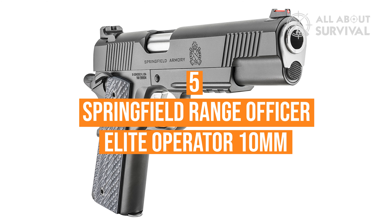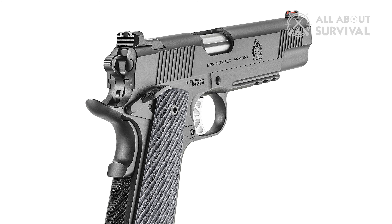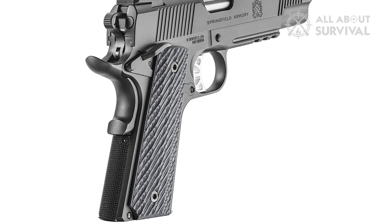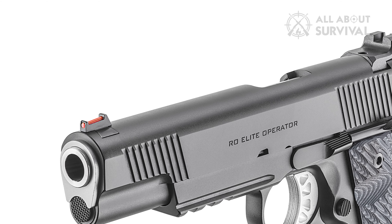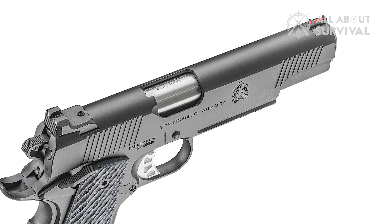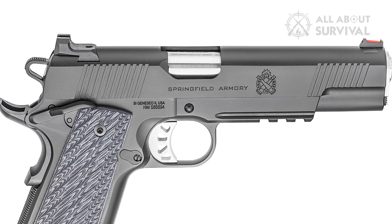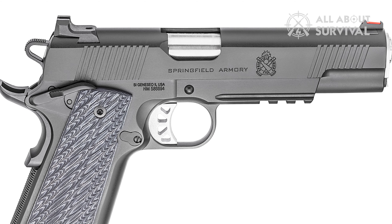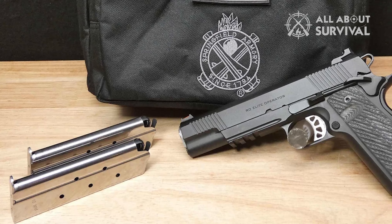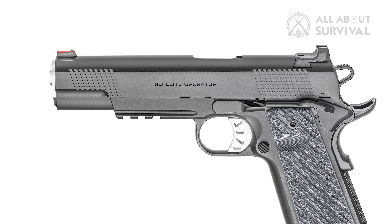Number 5: Springfield Range Officer Elite Operator 10mm. The Springfield is a 10mm 1911 with a 5-inch barrel and comes standard with premium features like a durable Cerakote finish on the carbon steel slide and frame, and thin-line G10 grips that are both attractive and functional. The sights are robust and easy to see, and the rear sight has a tactical ledge allowing one-handed slide operation. Other key features include an accessory rail, a crisp skeletonized trigger, an 18.5-pound dual spring recoil system, and front and rear slide serrations. The 41-ounce weight helps recover from recoil more quickly. Two 8-round mags come standard, and this gun is fun to shoot and a solid option for the backcountry hunter.